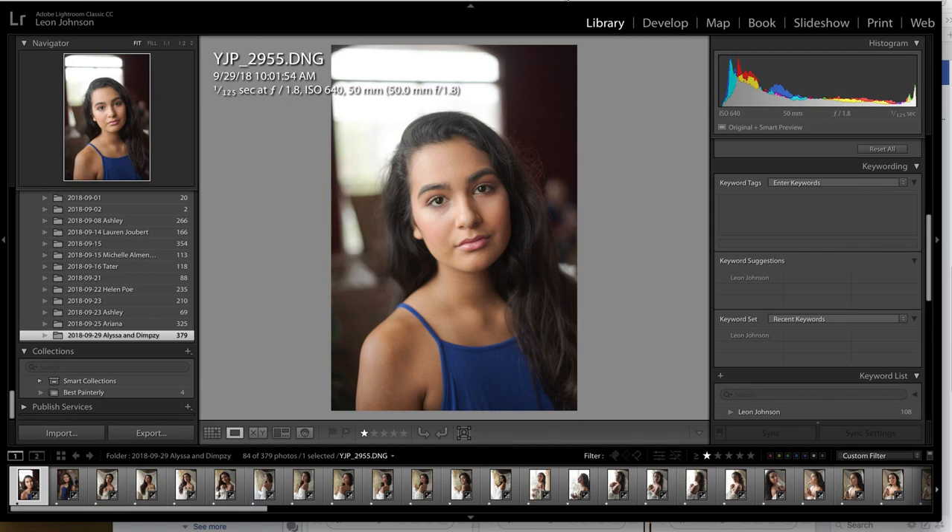Hey guys, this is Leon from Leon Johnson Photography. Some people had messaged me and asked what my images look like straight out of camera, so what I did here was make a small slideshow of some of the images straight out of camera from a shoot I did today of Alyssa, with Dempsey as my hair and makeup artist.